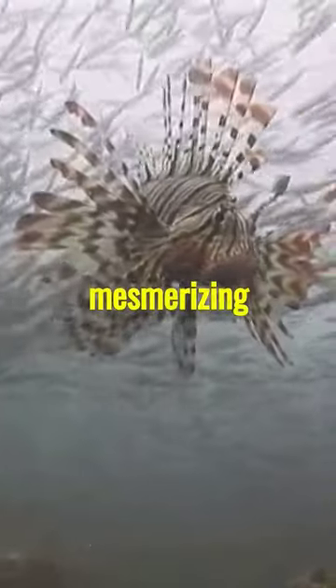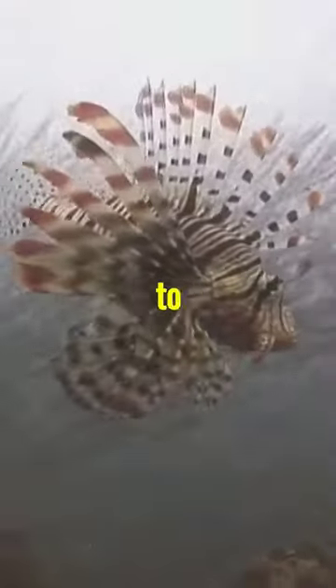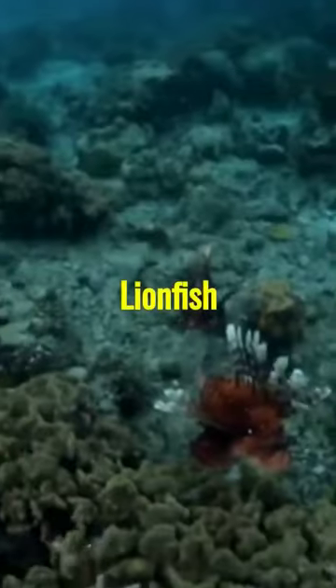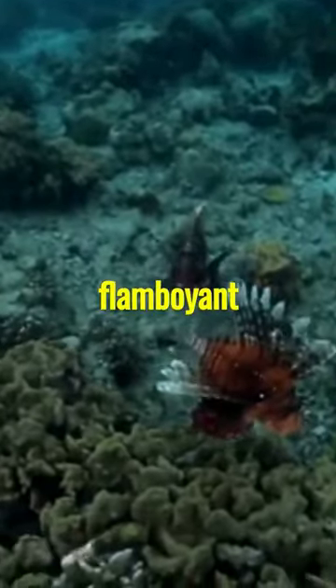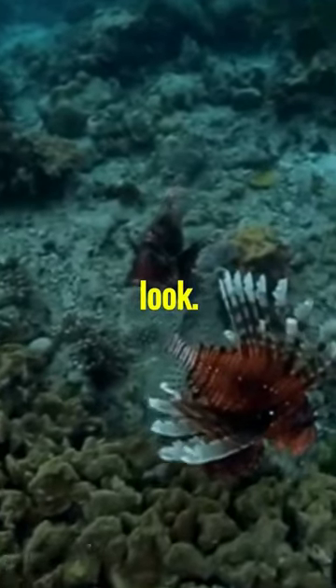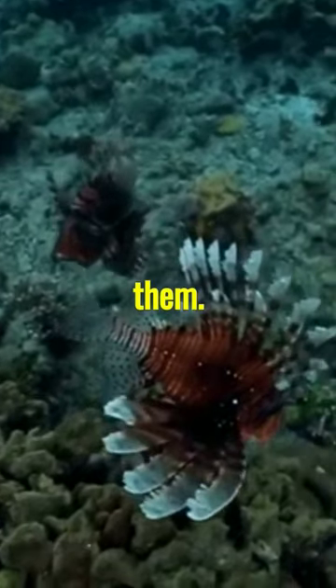Today, we're diving into the mesmerizing world of lionfish, but there's more to these captivating creatures than meets the eye. Lionfish are known for their striking appearance with flamboyant stripes and long, venomous spines, giving them an almost regal look. But beauty isn't all there is to them.